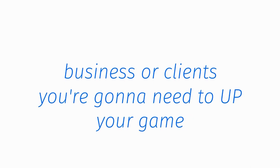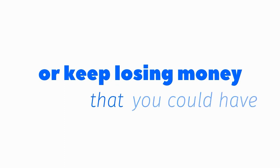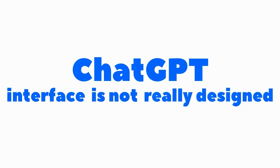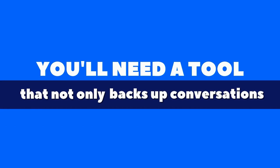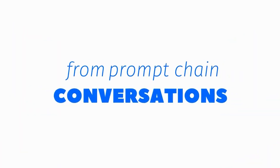Basically, if you're using ChatGPT to create content for your business or clients, you're going to need to up your game or keep losing money you could have otherwise earned. While ChatGPT can do all the writing for you, its user interface is not really designed for heavy-duty content or digital products production. So if you want to use ChatGPT to make money, you'll need a tool that backs up your conversations, keeps you organized, and helps you produce profitable content from prompt chain conversations.